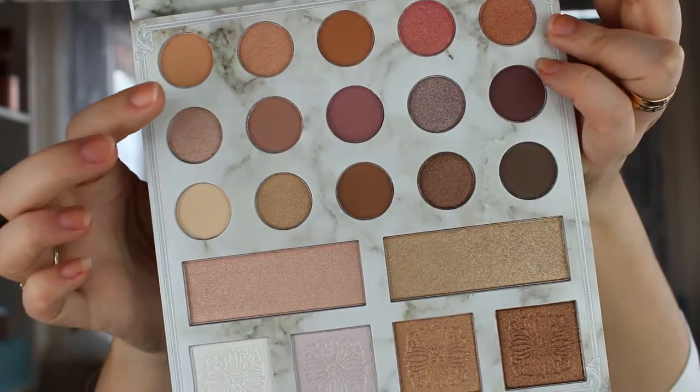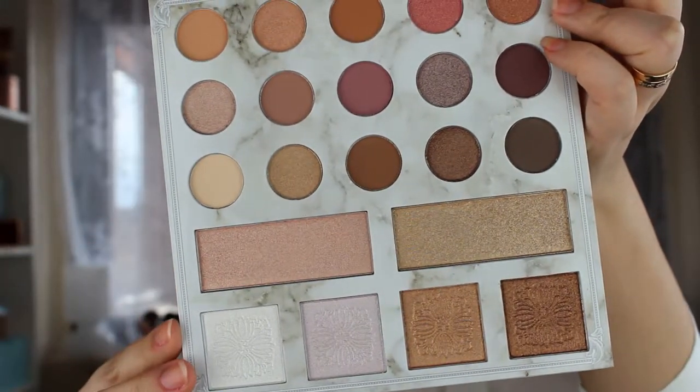I'll put all the information down below. This is a Deluxe Edition - there is a first palette before this one. I don't own it but my sister does and she loves it; she's almost hit the pan on most of the colors. I bought two of these and gave one to her. Some shades are exactly the same as in the first palette, that's why it's called Deluxe Edition. There are also some same shades of the highlighters.